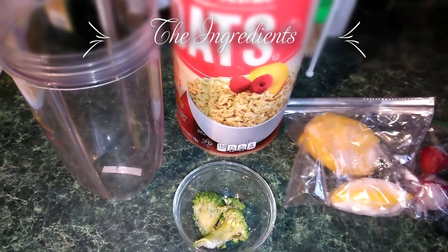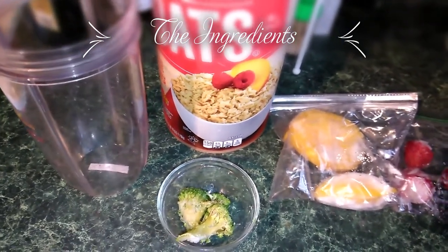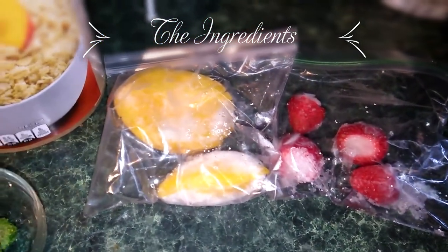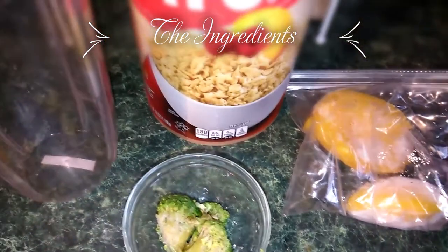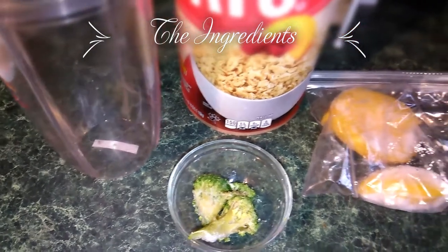It is smoothie day! Smoothie for lunch today. It's going to be a mango and strawberry smoothie, and I'm going to sneak in some broccoli, and of course oats, and the base is going to be whole milk.